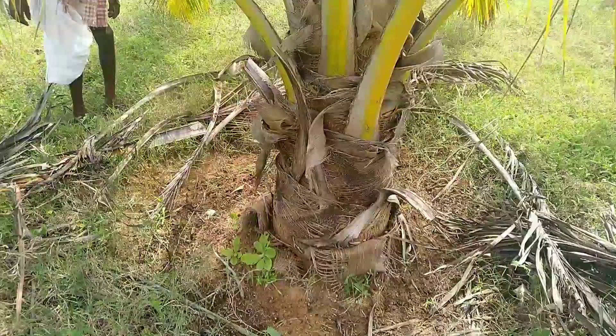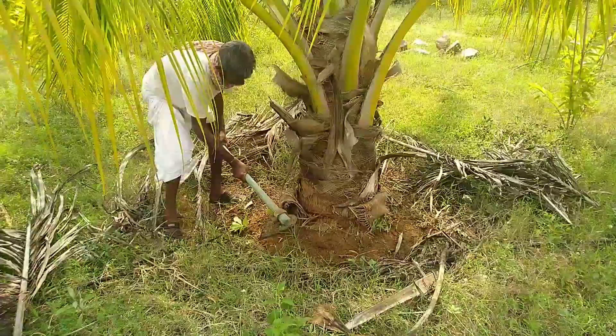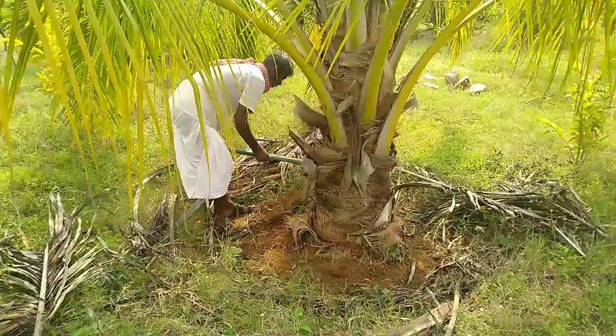Requirement of micronutrients for coconut cultivation is based on the soil texture and inadequacy of micronutrients in the soil. Micronutrients are essential to convert major nutrients into digestible form.